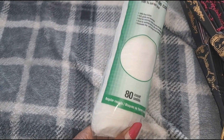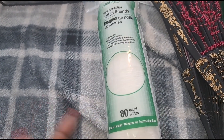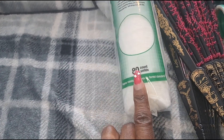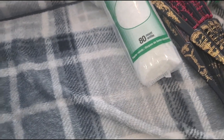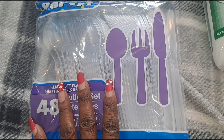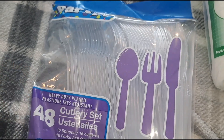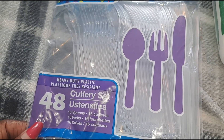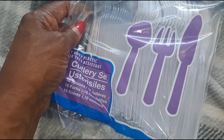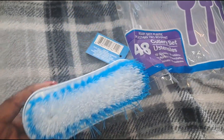I also picked up some more cotton rounds by Assured — 80 count. I actually like these better than the ones at Walmart or Target sometimes. I also picked up another pack of plastic utensils because they mess up my regular utensils, and since I just moved I still haven't found mine yet. There are 48 in the pack — spoons, knives, and forks — and they're pretty sturdy so they won't break easy.